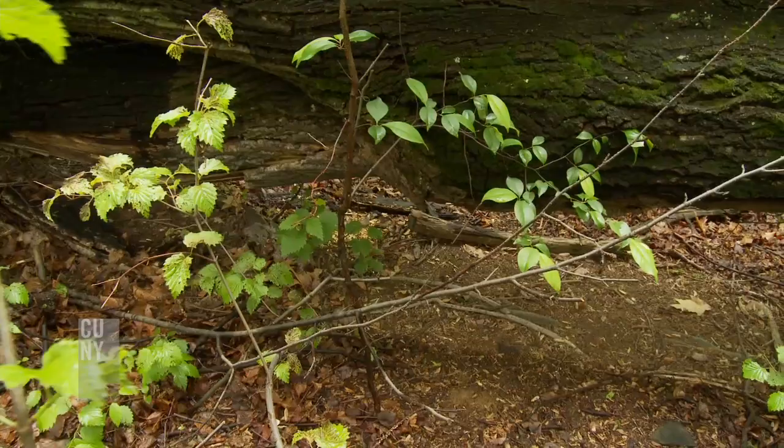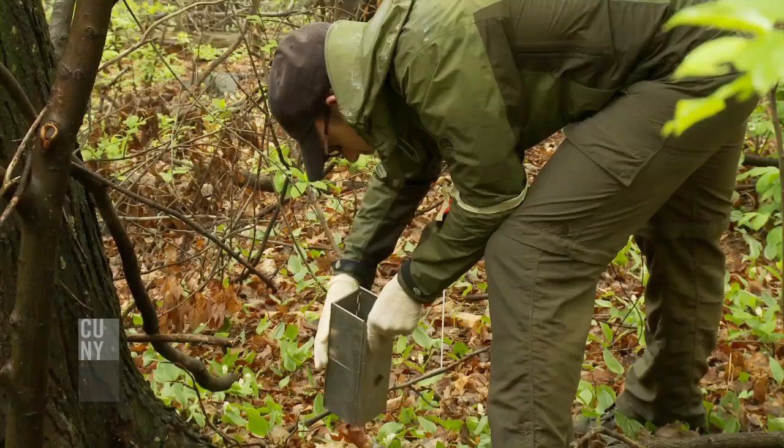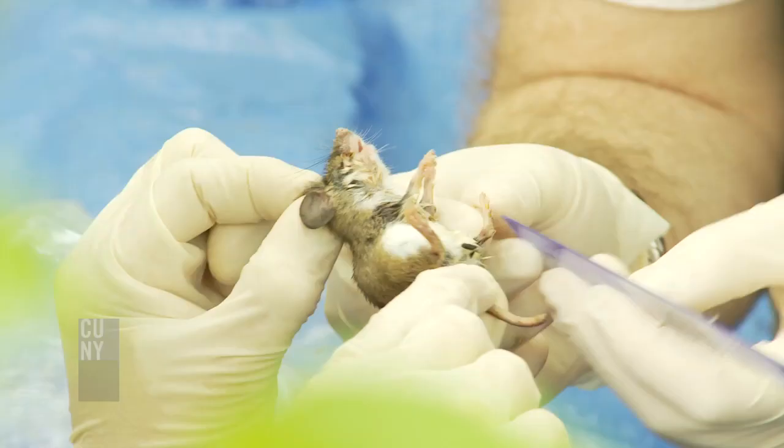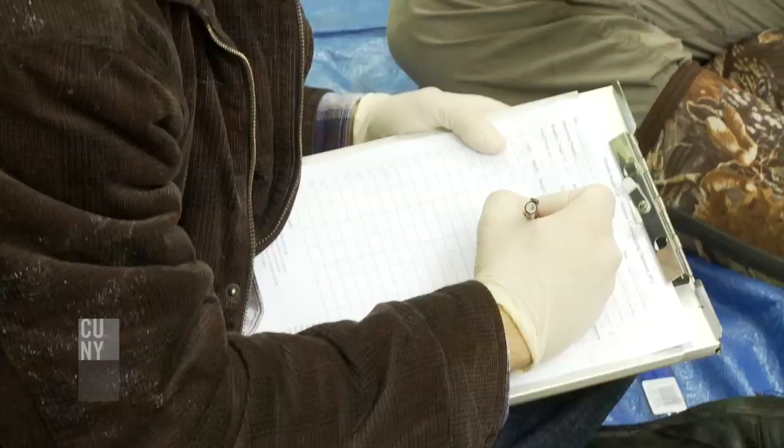The first step is we have to go out and trap them. We set out these big grids of small mammal traps that catch them alive. We take the mice out of the traps, weigh them and measure them, and take some notes on their general appearance and whether they have parasites.